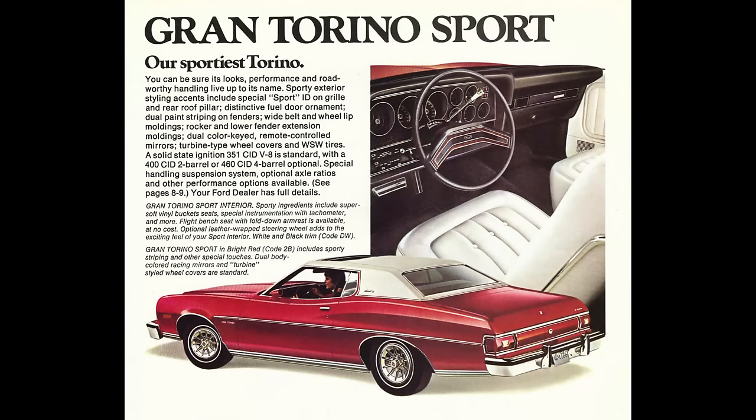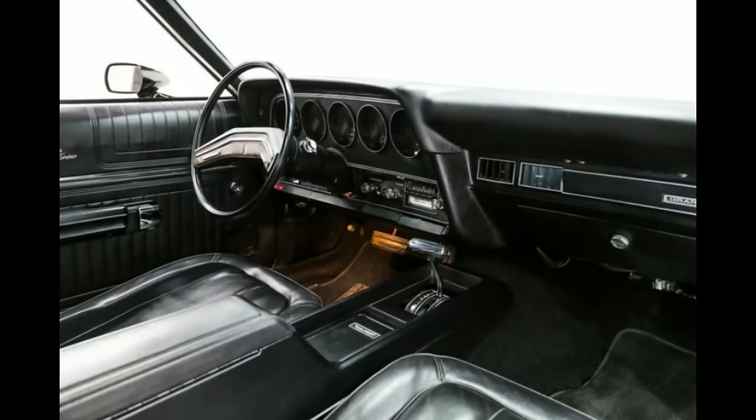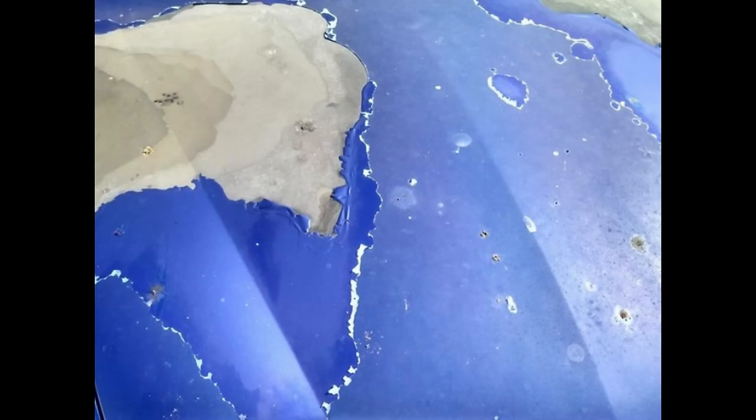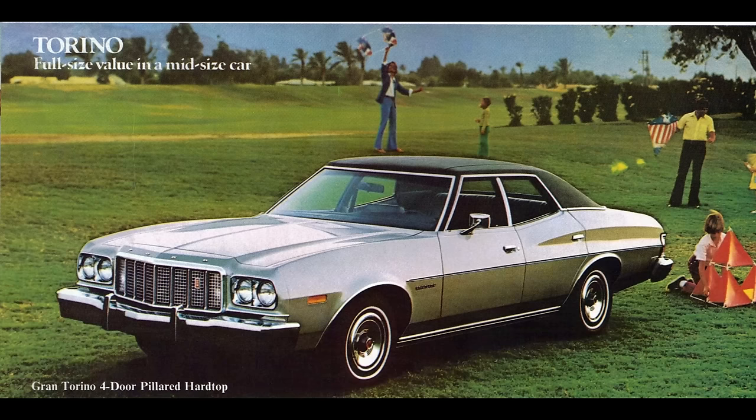The 1976 model year saw no major changes to the Torino. The Grand Torino Sport was discontinued. New options for 1976 included a power trunk release and an automatic parking brake. Grand Torino two-doors could be ordered with a center console when optional bucket seats were specified, and there were no styling changes made for 1976. Ford Torinos were reported to have major rust problems within the first five years of ownership. The 1969 through 1973 Torinos were also reported to have severe paint peeling problems, resulting in the lowest resale value of any American intermediate cars in the 1970s used car market. 1976 would be the final year for the Ford Torino.